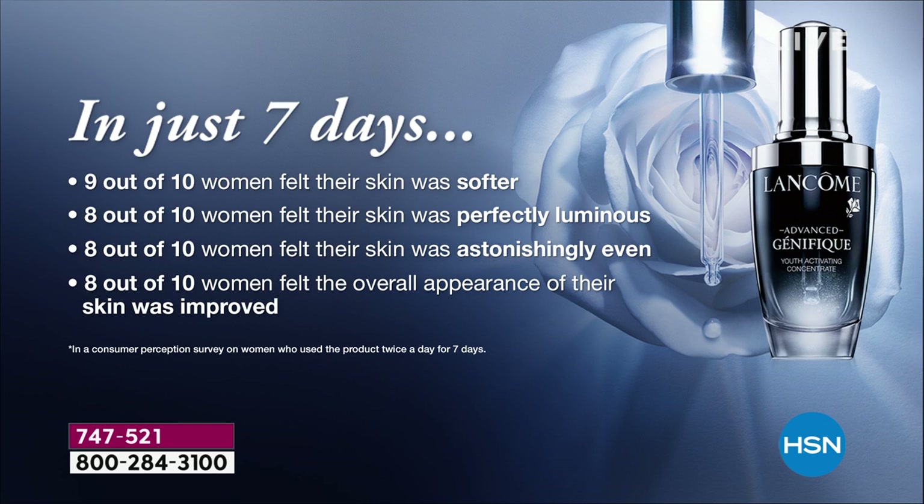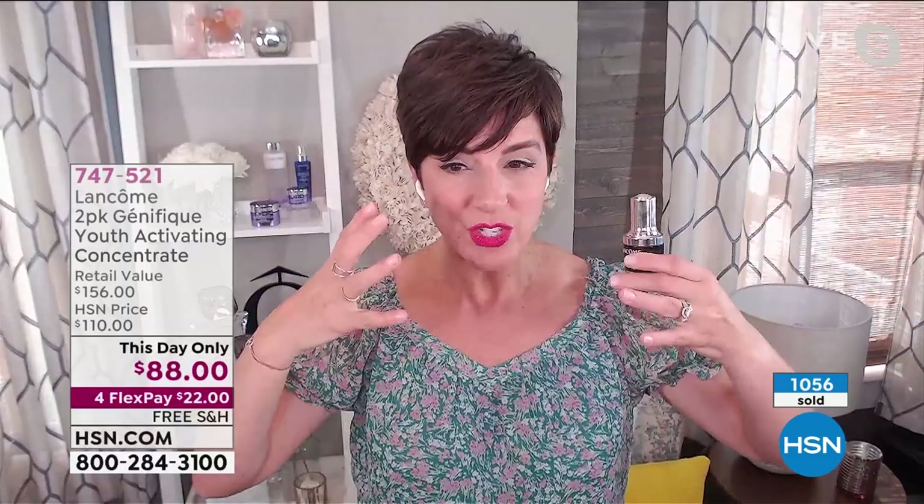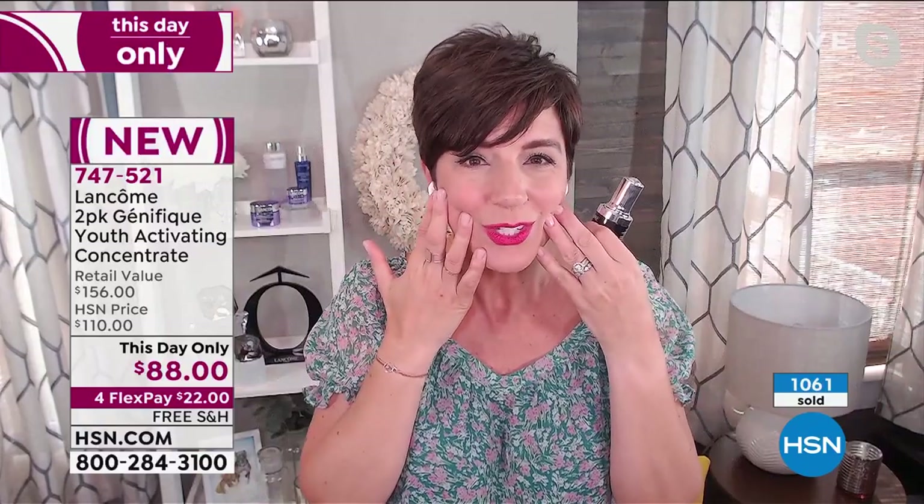That's why I know Genifique will work for you. With our Bifidus Prebiotic formula — a combination of Bifidus Prebiotic, hyaluronic acid, vitamin C, and ceramides — your skin surface barrier is going to be accelerated in strength. Your skin is going to act stronger. When your skin defends itself against environmental aggressors and locks all the good stuff in, your skin looks younger.